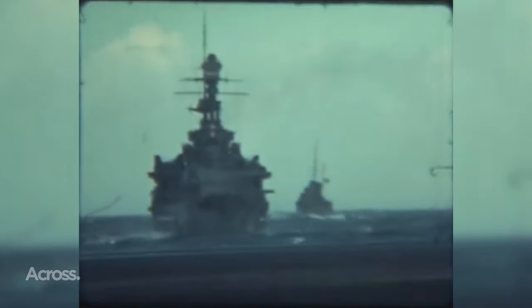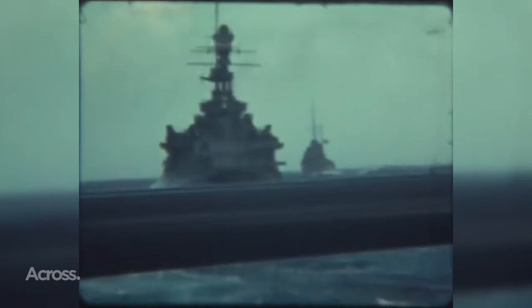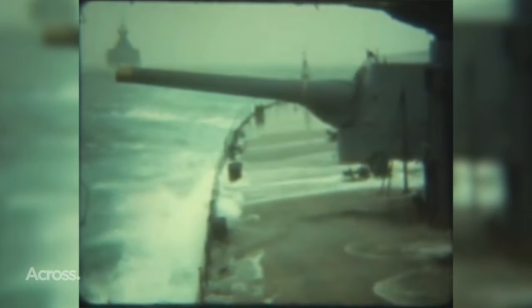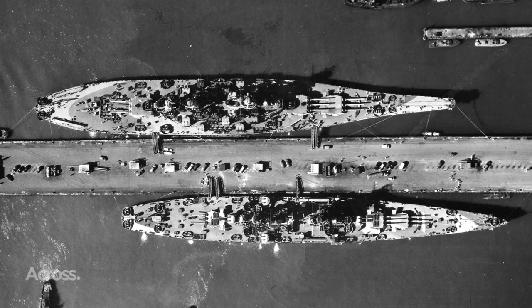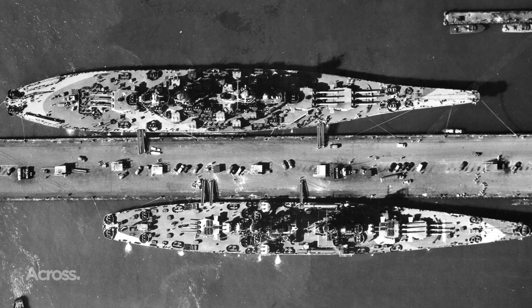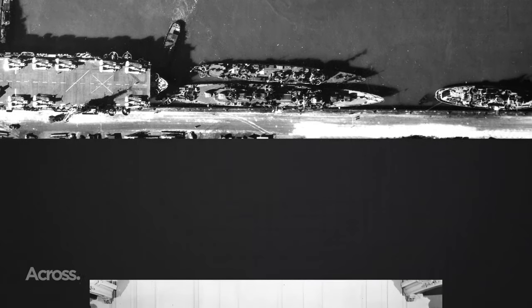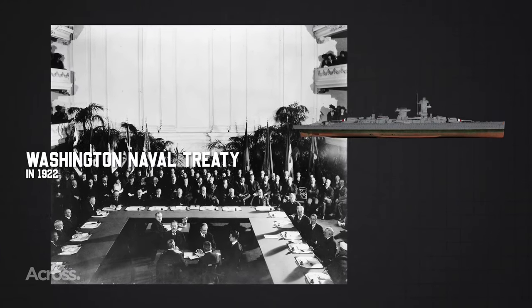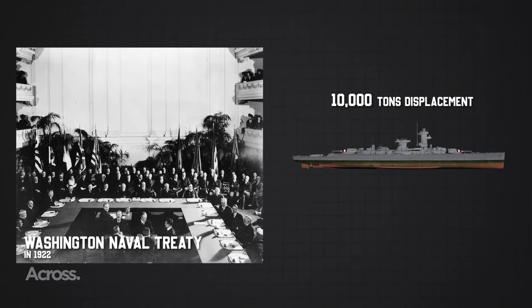In the early 20th century, the naval stage witnessed a captivating ballet of warship evolution after World War I. The successors of protected cruisers found their place on a scale of warship size that was smaller than the grandeur of battleships, yet larger than a destroyer. Then in 1922, the Washington Naval Treaty took center stage, limiting cruisers to 10,000 tons displacement and guns not exceeding eight inches in caliber.